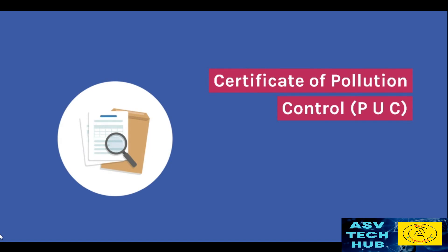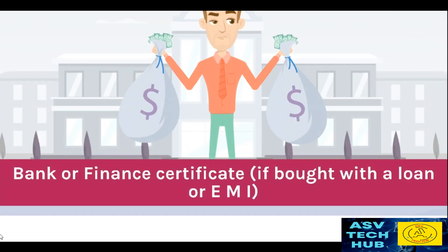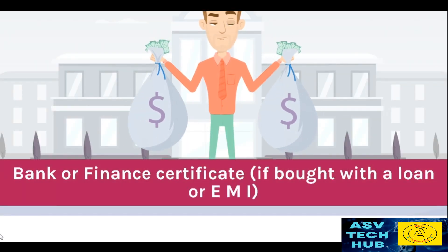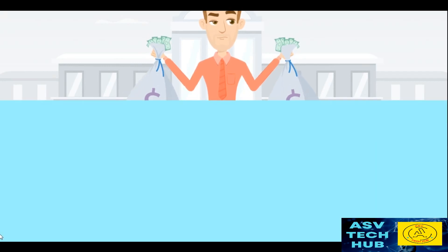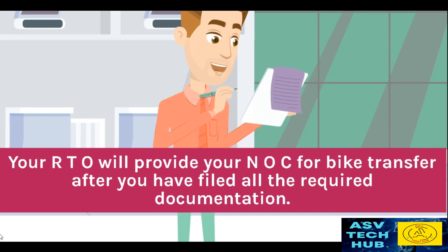Certificate of Pollution Control. A completed chassis Form 28 for your bike or scooter. Bank or Finance Certificate if bought with a loan or EMI. Your RTO will provide your NOC for bike transfer after you have filed all the required documentation.